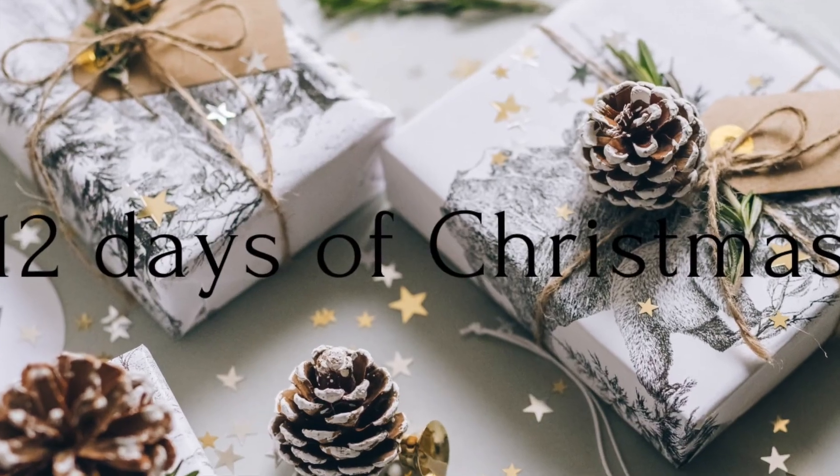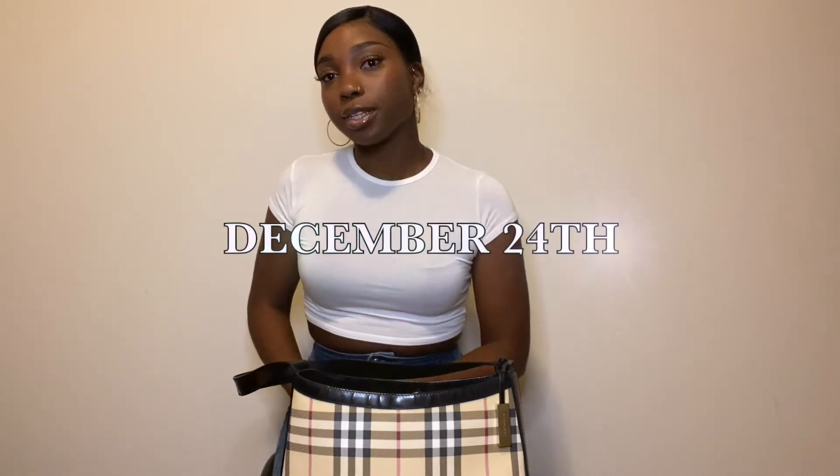So that's pretty much it for my what's in my bag video. I also have some exciting news — I'm going to take part in something I call 12 Days of Christmas. Starting December 12th, I'm going to try to vlog every single day, or at least twice a week, on what my activities are leading up to Christmas — so December 12th to December 24th, right to Christmas Eve. I hope you guys stay tuned. Don't forget to like, comment, and subscribe. Thanks again for watching, and I'll see you next time!